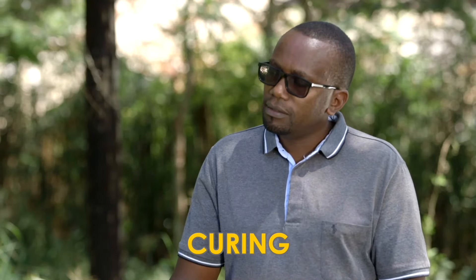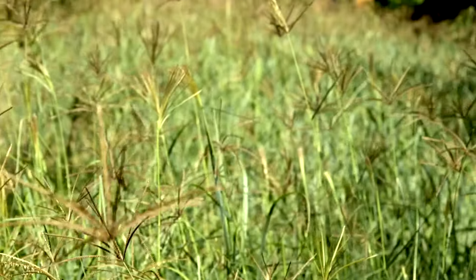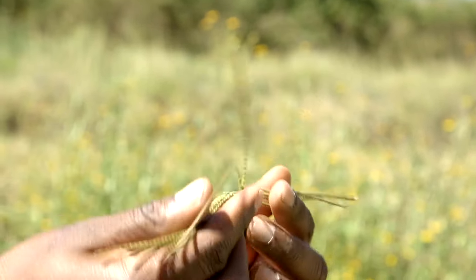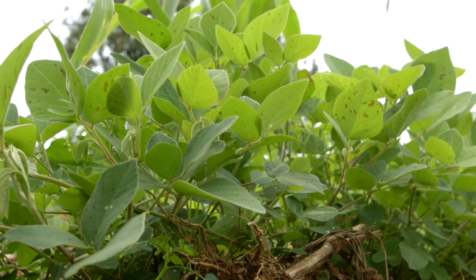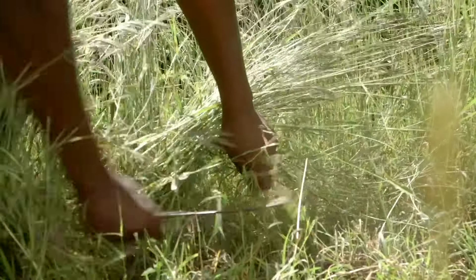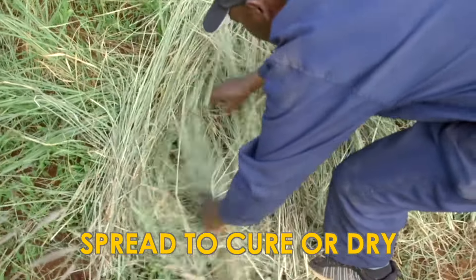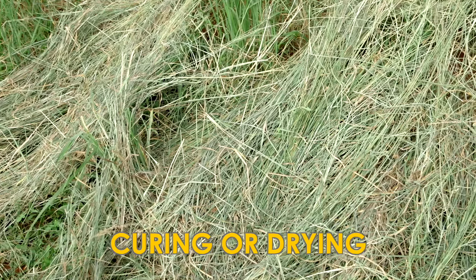Hay making is simple — it involves three steps: harvesting, curing, and baling. Remember to harvest your grass when half of your grass in the field has flowered. At this stage, the grass has more nutrients useful to the cow. You can mix your grass and legumes to make better quality hay. Hay should be made when the weather is sunny and there are no rains. Cut your hay and spread it — do not heap it. The drying process is helped by air circulation, and you want to maximize the sun for it to lose enough moisture. Let your grass dry for two to three days.